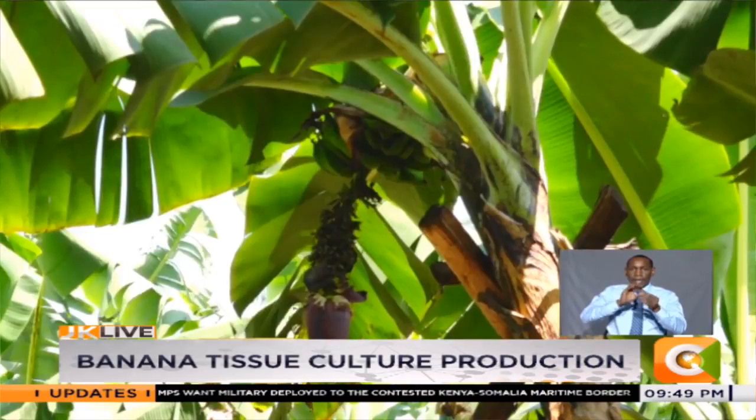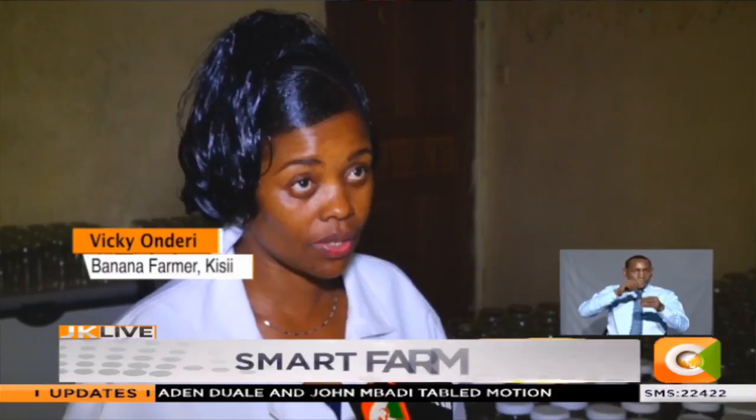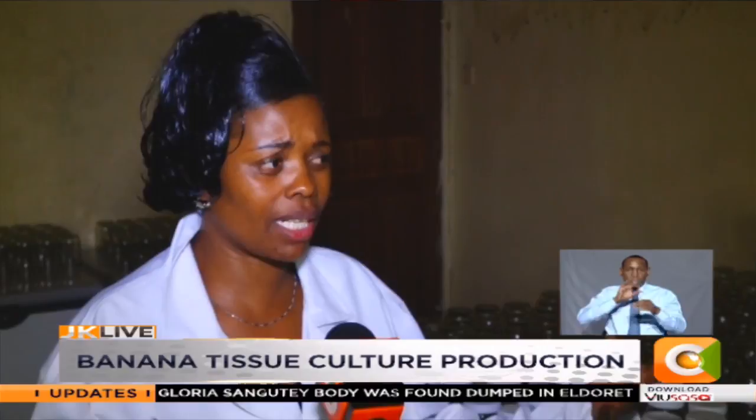We find her at this private banana laboratory as she prepares to make solutions for the banana seedlings. She explains: our people are planting bananas, but they are not planting clean materials. Because of lack of awareness and capacity building, most people don't understand the types of varieties of bananas. If people are not aware about the right varieties, they plant bananas which give them low yield and then they don't get money.